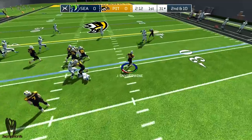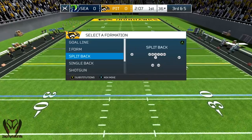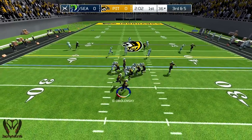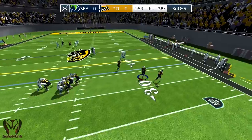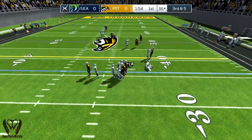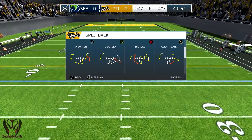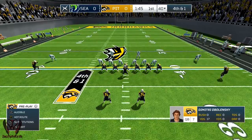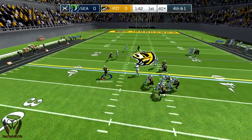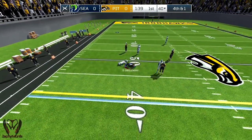Handing it off to number 24. Hike. The QB back to pass, he tucks it and runs. That brings up fourth down. They were able to make the completion, but they'll come up well short of the first down. Fourth and short. He steps back to pass, he tucks it and runs, and that's enough for a first down.